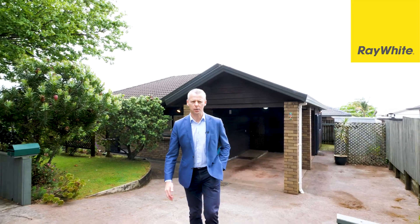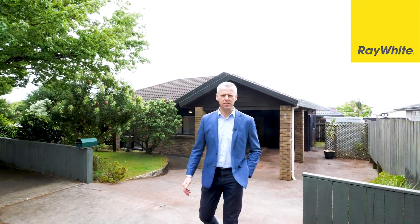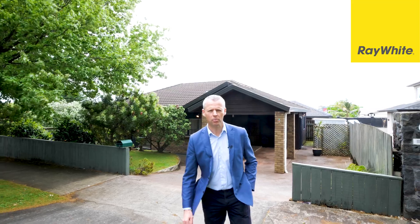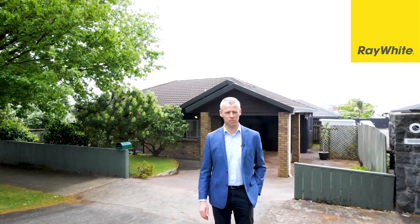It's a fantastic property and it won't last, so come and see me this weekend — Saturday and Sunday 1 to 1:30 — or I'll show you by private appointment. This home will be sold, so don't miss out.